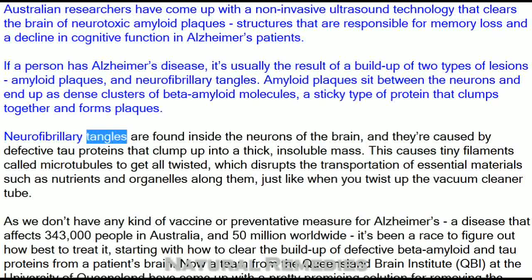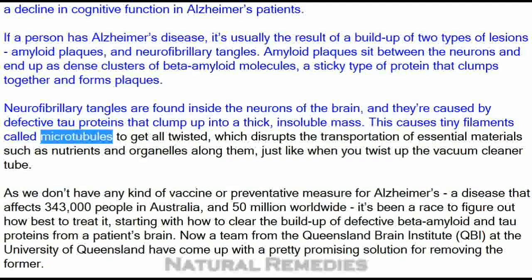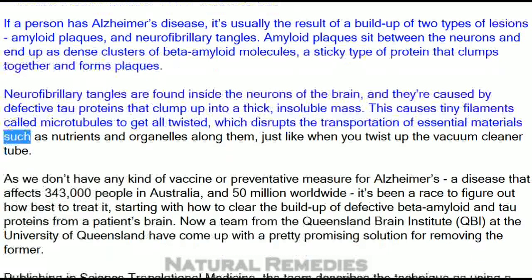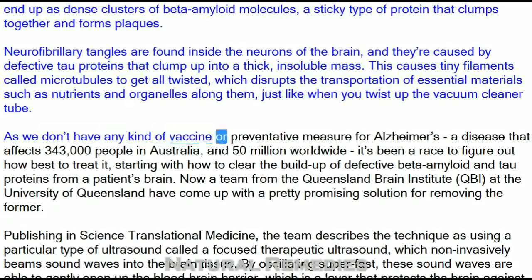Neurofibrillary tangles are found inside the neurons of the brain, and they're caused by defective tau proteins that clump up into a thick, insoluble mass. This causes tiny filaments called microtubules to get all twisted, which disrupts the transportation of essential materials such as nutrients and organelles along them, just like when you twist up the vacuum cleaner tube.